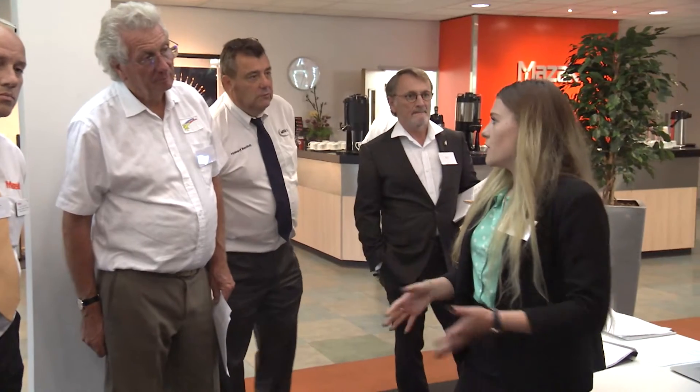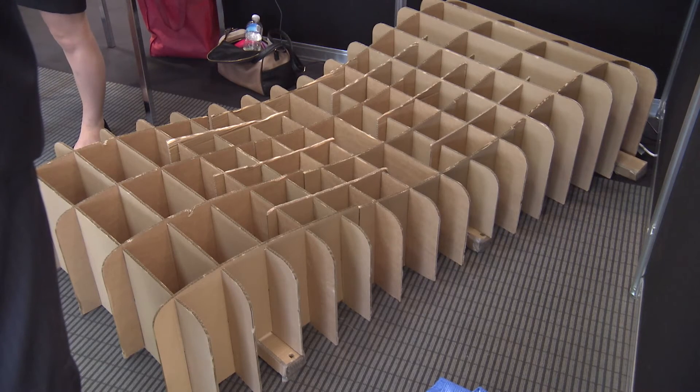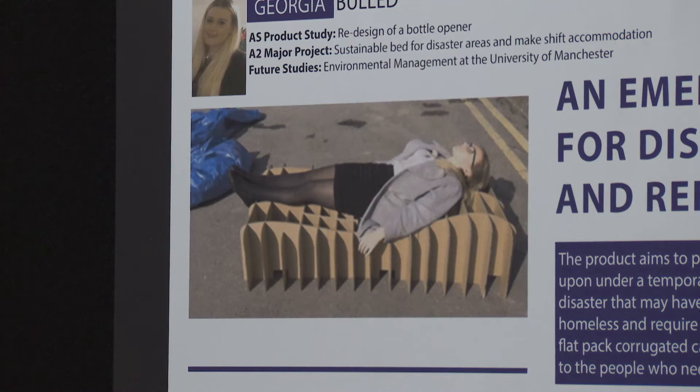My project is designed for homeless people, refugees, and charities working with disaster areas. It's a raised elevated platform — very low cost and sustainable because it's made out of cardboard. It can be flat packed into a small area, which means it can be transported easily.